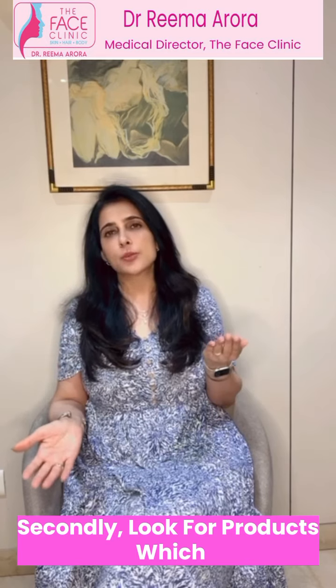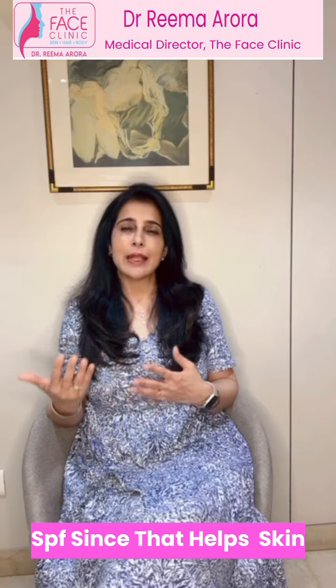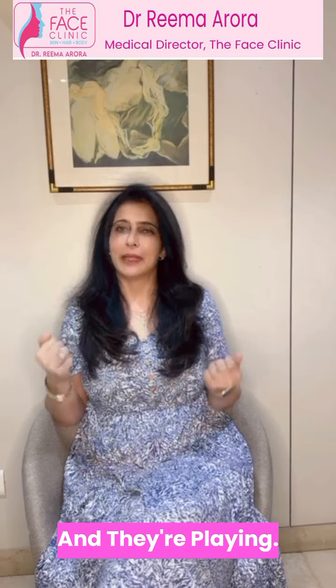Secondly, look for products which have more of a broad spectrum SPF, since that helps protect the skin when they are out in the open and they are playing.